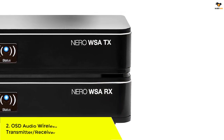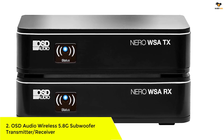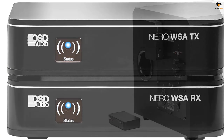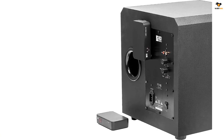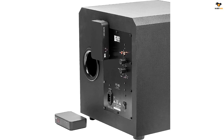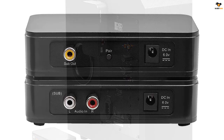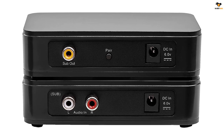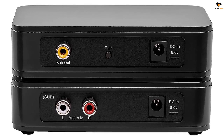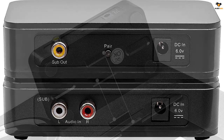Number 2: OSD Audio Wireless 5.8G Subwoofer Transmitter Receiver. OSD Audio is a viable option if you want a high fidelity wireless speaker kit. The OSD Audio Nero WSA wireless speaker kit is one of the only options made primarily for a subwoofer rather than speakers. Its range of up to 150 feet is great for most users, and it uses a high-end frequency band of 5.8 gigahertz for high quality audio.